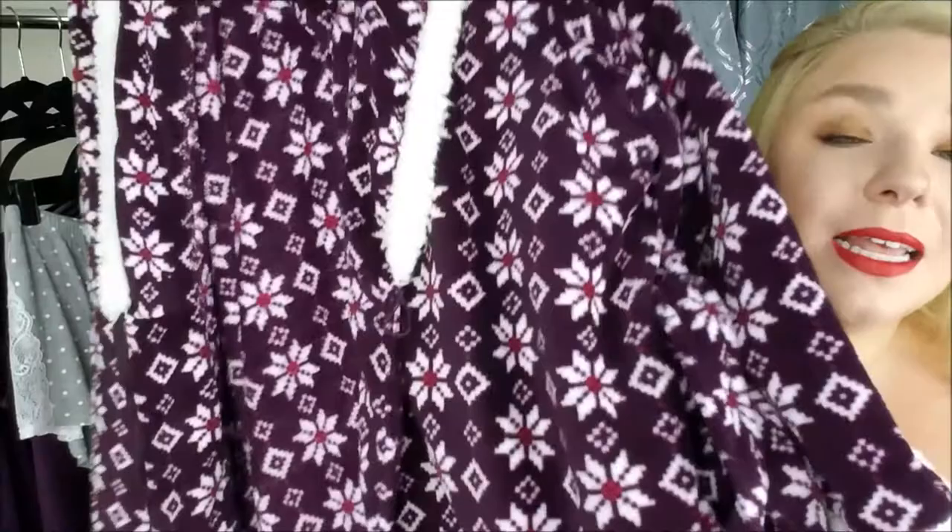My last Adore Me clothing piece is this robe — called Brantley. It is this gorgeous purple Fair Isle printed robe with a cute little fleece shearling, a fully lined hood for keeping warm, a belt, and pockets.